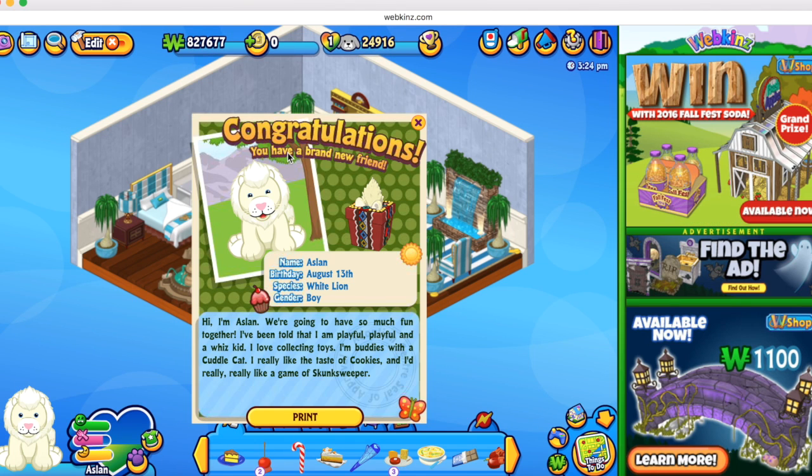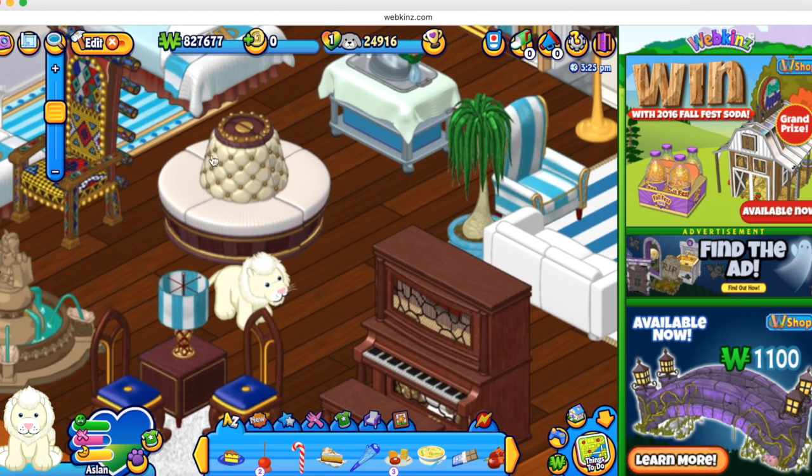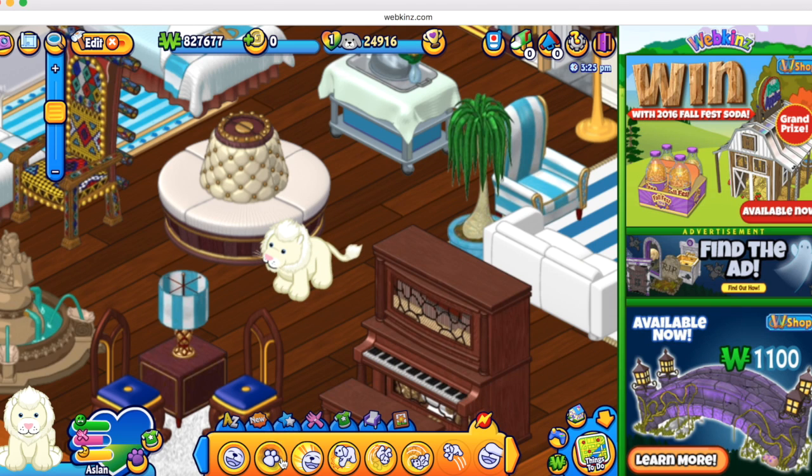That's his item. Here's his certificate. As you can see, his name is Aslan. There's his little gift box and a bunch of information about him. Well guys, I think that's it for this adoption video. Let me zoom in one more time so you guys can see him. With that being said, this is the end of the video. I'll see you guys in my next one. Bye!